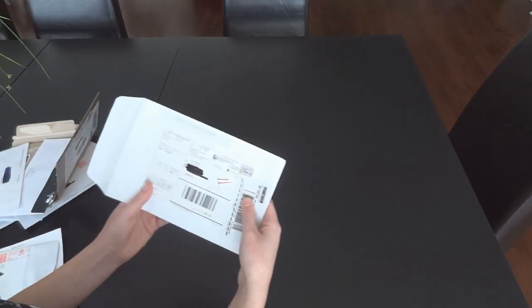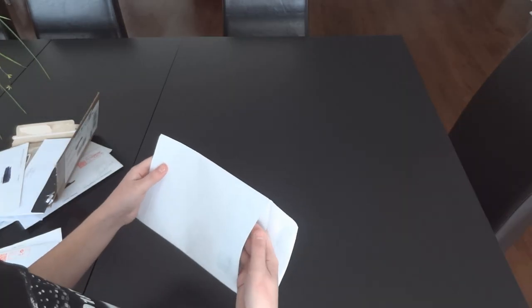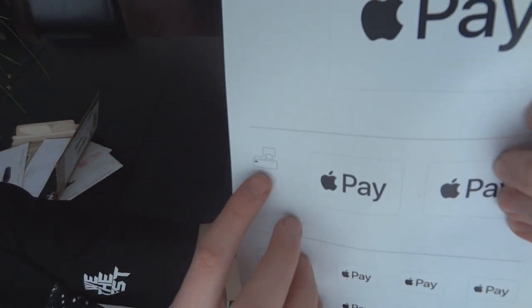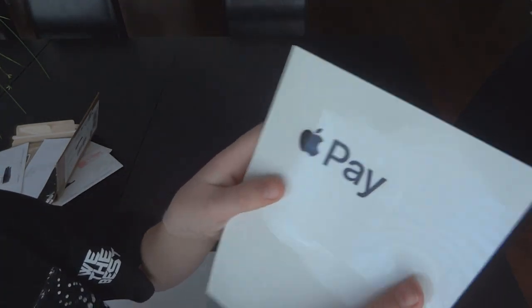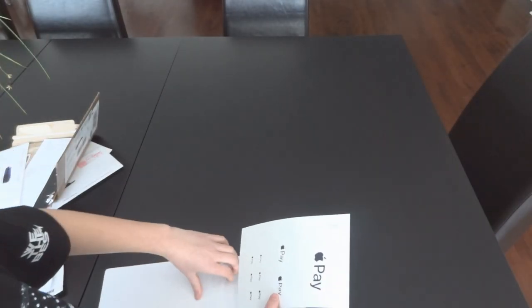Now we have from Apple Pay — they sent me some decals, the sort of stuff you'd see in stores. You put these on your store door or at the cash register. They're pretty cool. I feel pretty exclusive that I got these even though I'm not a store owner.